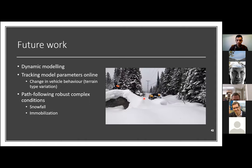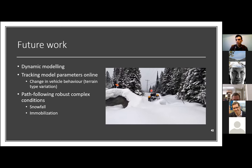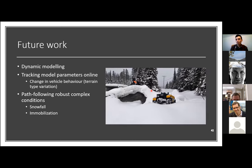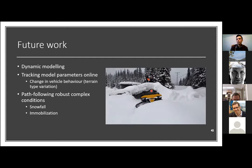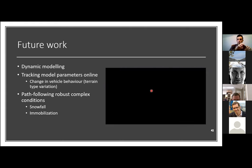For future work, we want to explore dynamic modeling to account for wheel-ground friction and inertial components. We also want online parameter tracking so the model becomes adaptive as the robot transitions between terrain types — such as from road to a snowy path. Finally, we want path following that is robust to complex conditions such as snowfall and immobilization from navigating in deep snow.